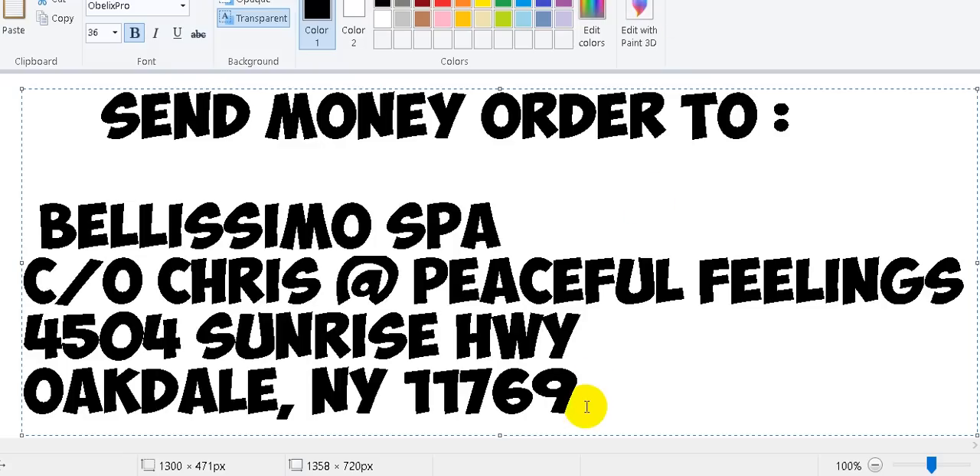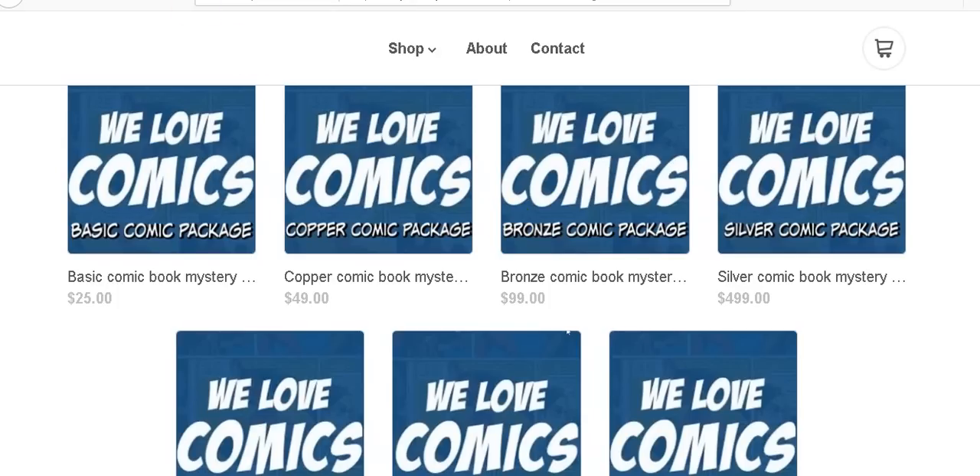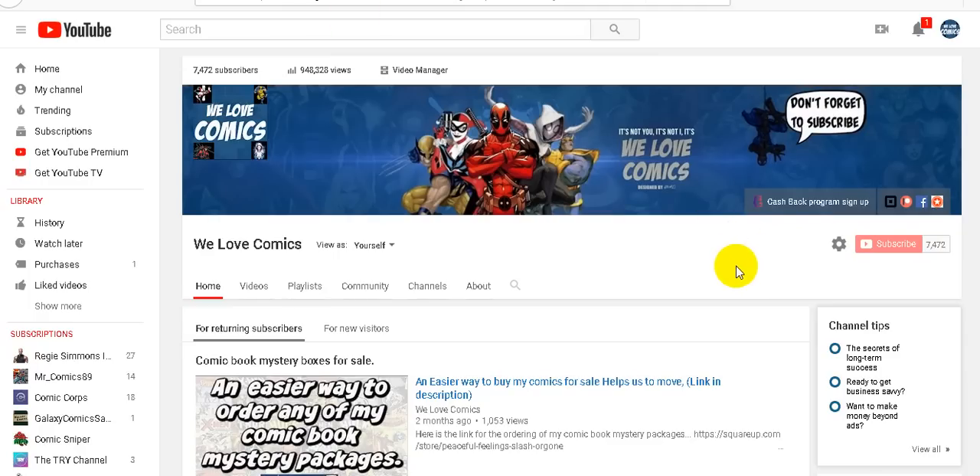I mail everything out through the United States Postal Service and I send it signature series, so you will be able to track it — I'll provide a tracking number — and you'll have to sign for it, so you know you received it safely. If you know my videos, you know I package my comics very well, so they will arrive safely.